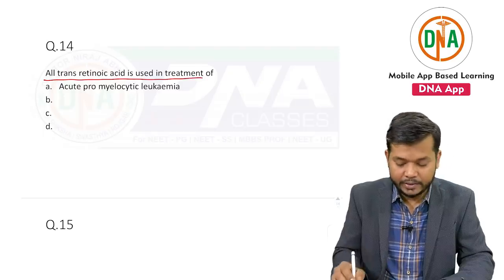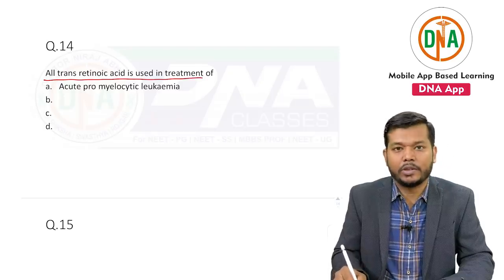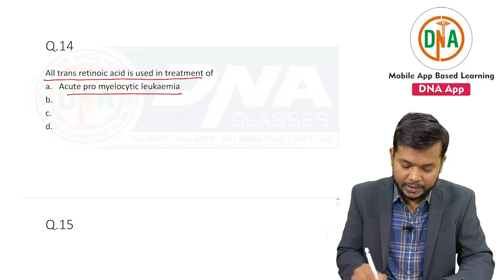One question was: trans-retinoic acid is in the treatment of — and the answer is acute promyelocytic leukemia.